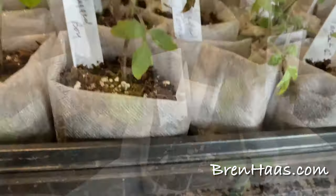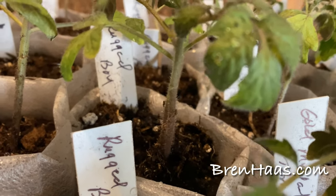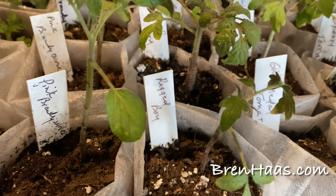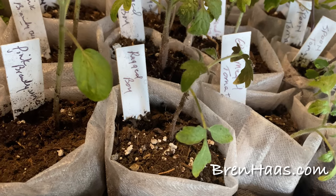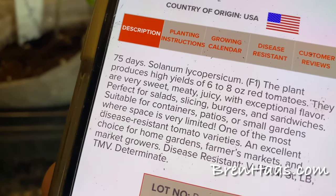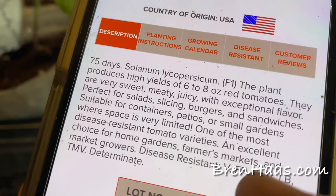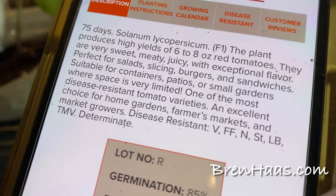The next one is the Rugged Boy — it's going to be a husky plant. It takes about 75 days to produce, which is a little quicker than the Better Boy and some others. The plant gets about 36 to 48 inches tall and produces a high yield of six to eight ounce red tomatoes that are very sweet, meaty, and juicy — exceptional flavor. Perfect for salads, slicing, burgers, and sandwiches, and it's a disease-resistant variety excellent for home gardeners.